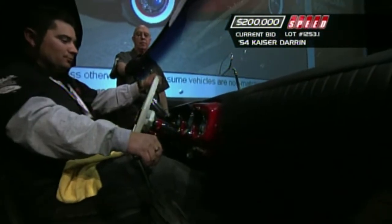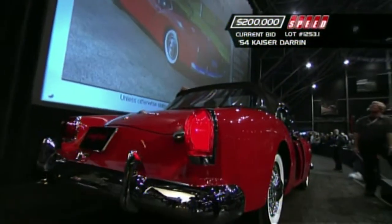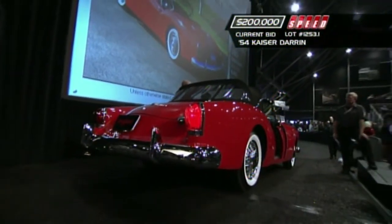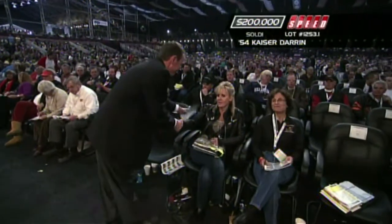Beautiful car, shows well. This is more than Dutch Darrin ever imagined. We do know that this is number 26 of the 435 cars produced. The fellow who emailed us, Jim Leip, says the first 50 cars are different enough from the others that most parts don't interchange.